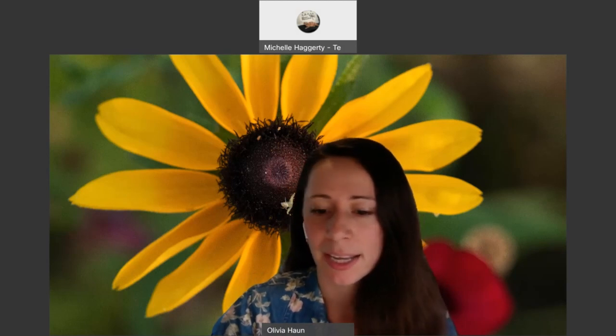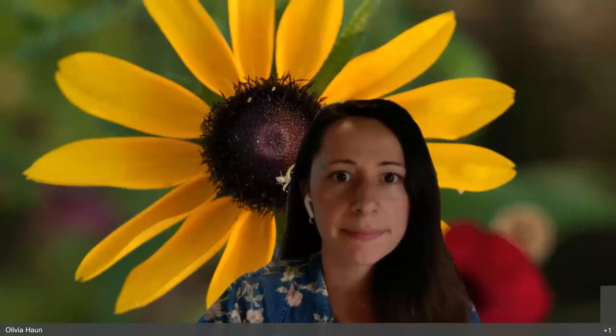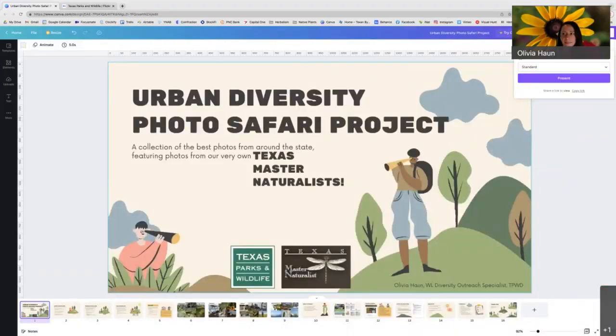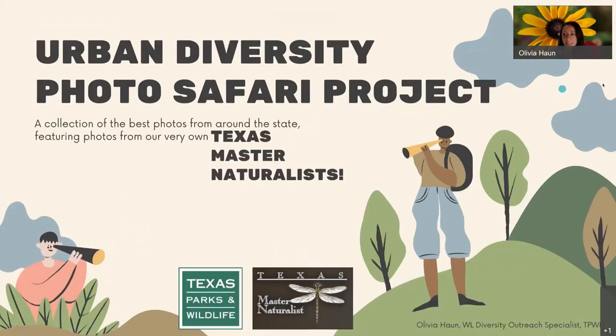Let me pull up my screen. Okay, does that look good, Michelle? Can we see the presentation? I'm going to assume that we're good. All right. So we're here today to talk about the Urban Diversity Photo Safari Project. This will be a collection of the best photos from around our state featuring photos from our very own Texas Master Naturalists, which is you all.